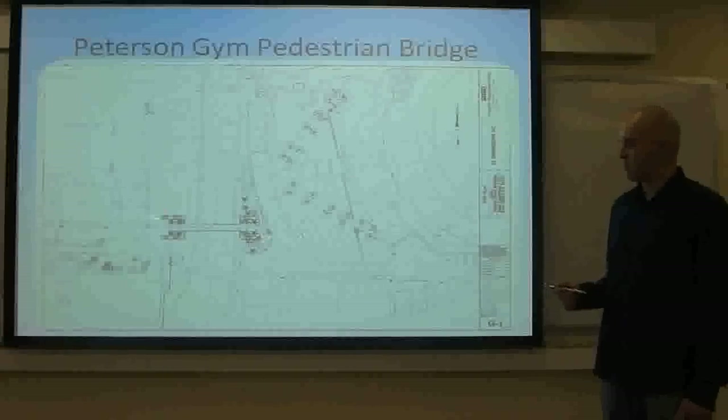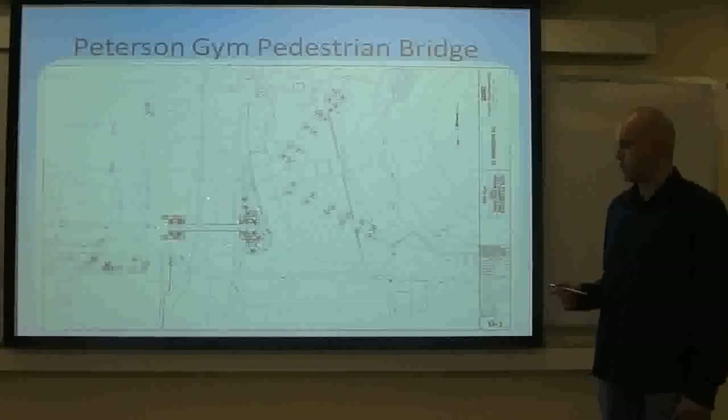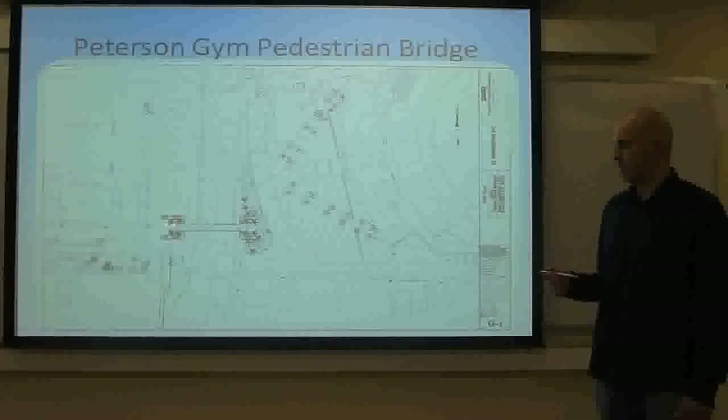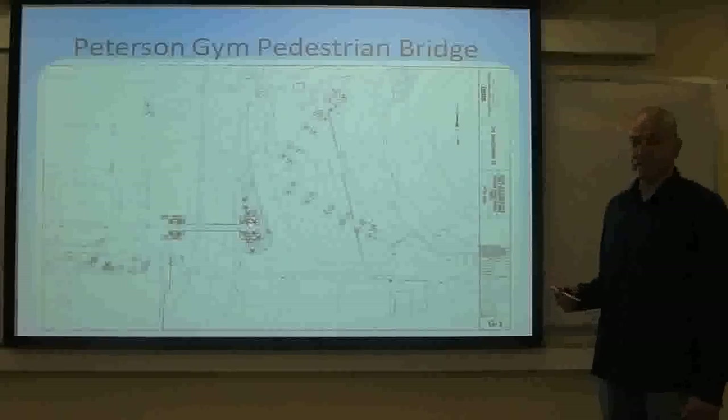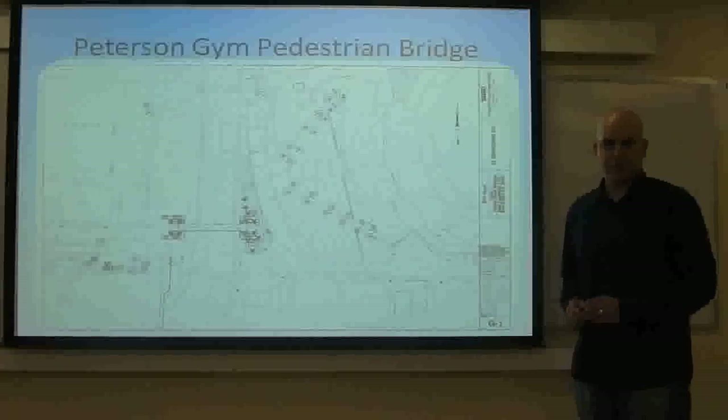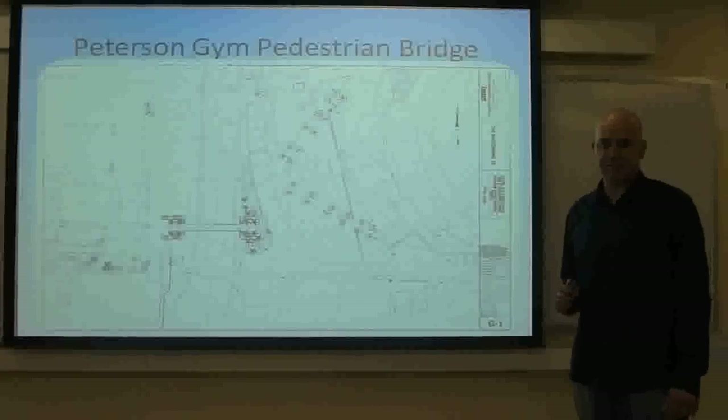This is the general site plan of how the bridge is going to look once it's built. Our two pile systems are going to be located, one in this area and the other one in this area. This concludes our geotechnical presentation for the pedestrian bridge at San Diego State University.